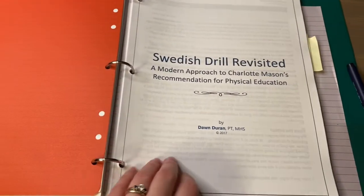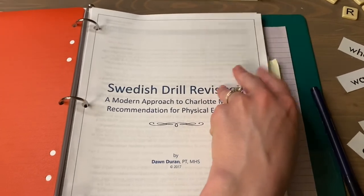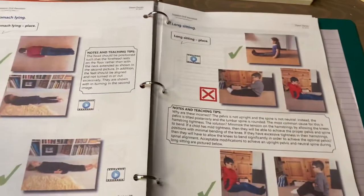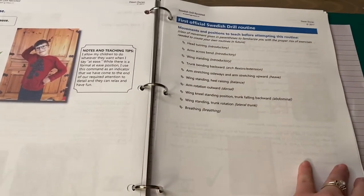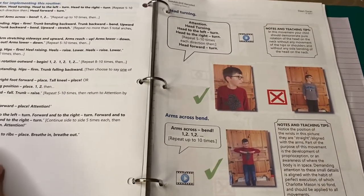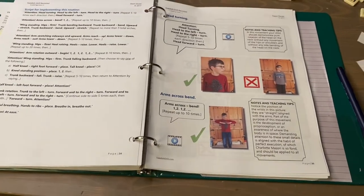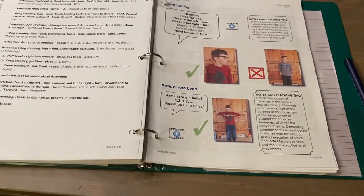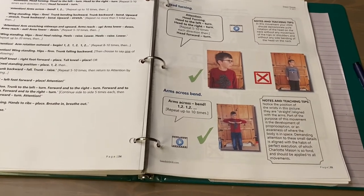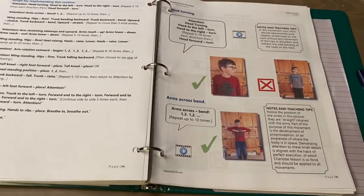The next thing is the Swedish Drill Revisited by Don Duran — some of our PE. We have play break three times a week, and on the other two days, right in the middle of lessons, we do some Swedish drill and then I let him play for the rest of the break.